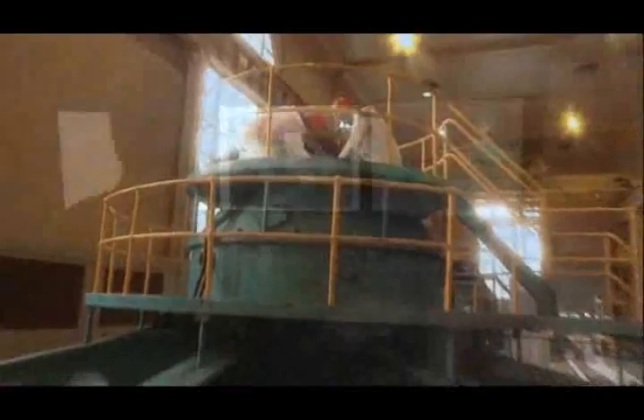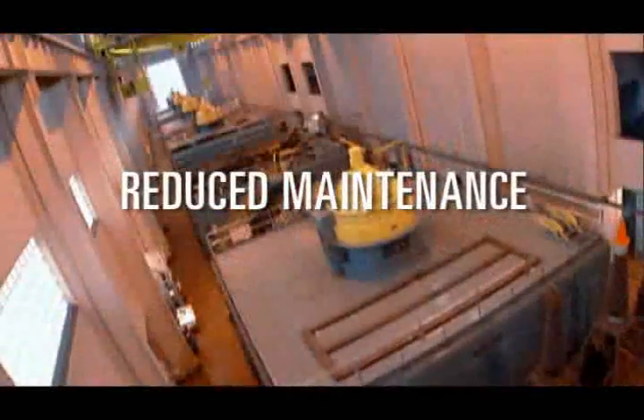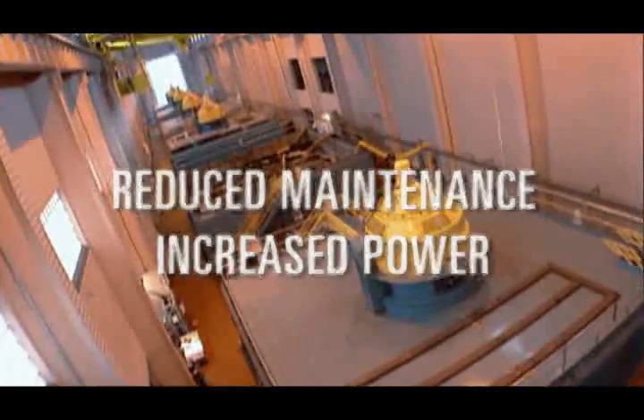Engineers began to explore the options available to maintain the aging hydro turbines into the future. They concluded that modern runner design technology could reduce costly maintenance and offered the added potential to produce more power from the existing plants. The turbine upgrade program was born.